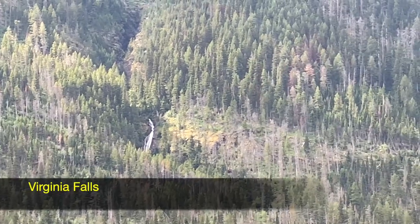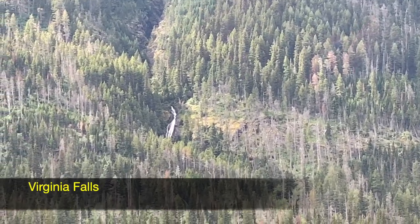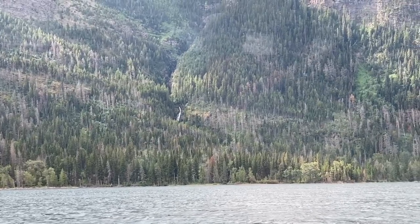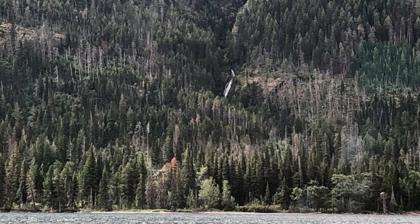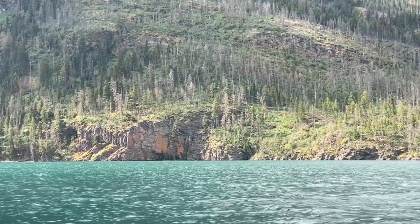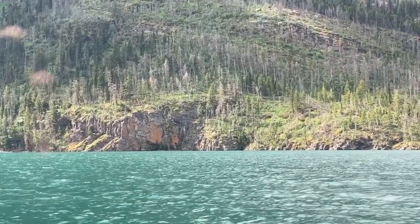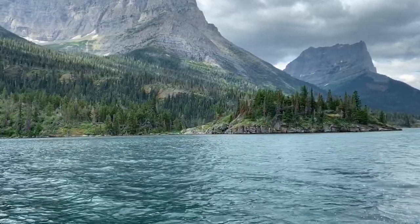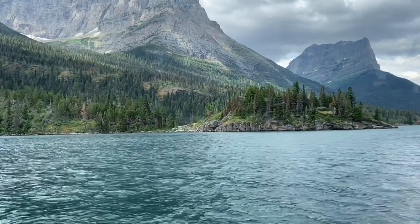This is Virginia Falls. It's another mile or so past St. Mary Falls, and since we had to take the same boat back, regretfully, we didn't have time to hike to that one. We booked the boat tour with Glacier Park Boats — they've been doing these tours on the lakes of Glacier National Park since 1938. A quality outfit.